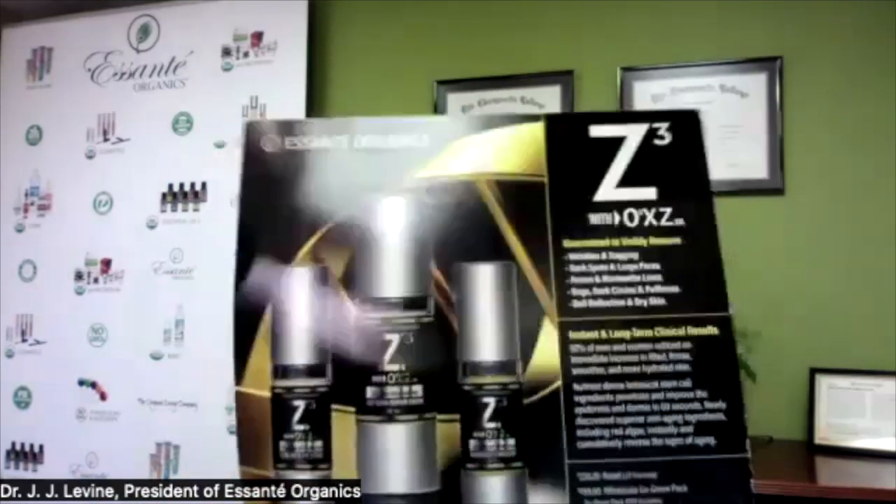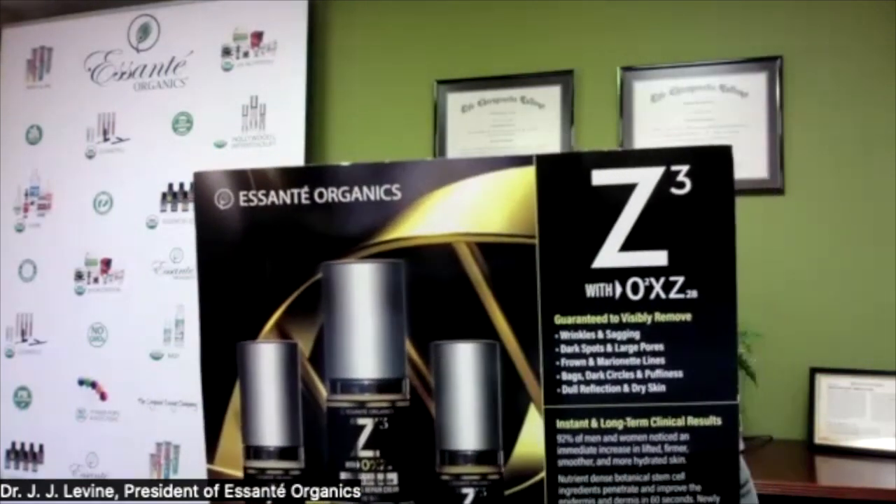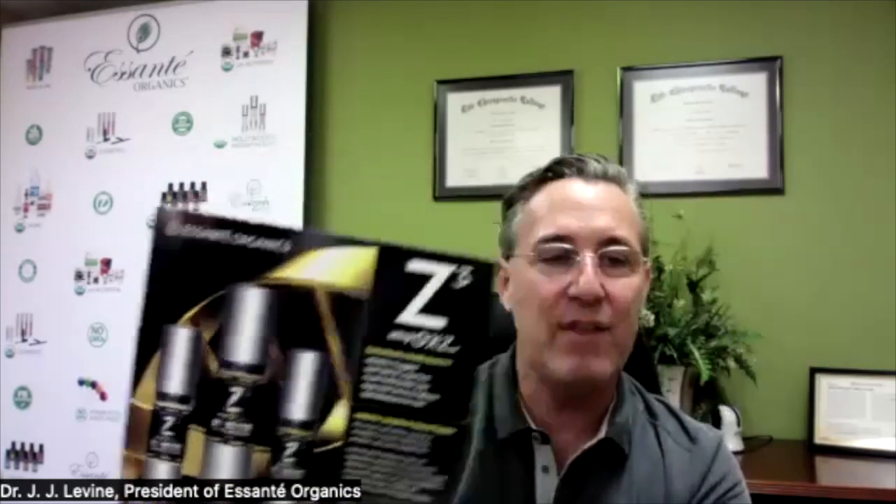Z3 with Oxytron 28 — this trio is for people who want to look younger in 90 seconds or less. We've added red algae, which contains the strongest antioxidant on planet Earth called astaxanthin. We're seeing improved, better-than-ever results — permanent skin rejuvenation which will not revert — and the results get better and better the longer you use it. Z3 is certified toxic-free and pH-balanced.